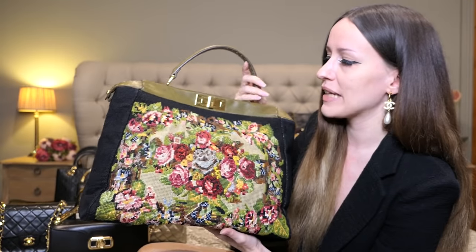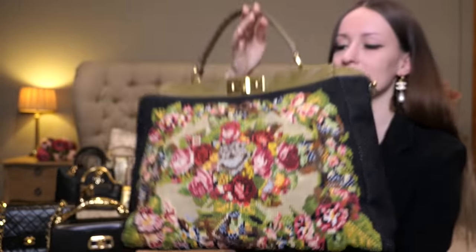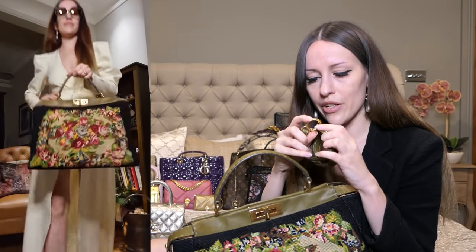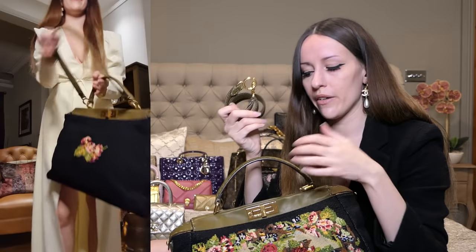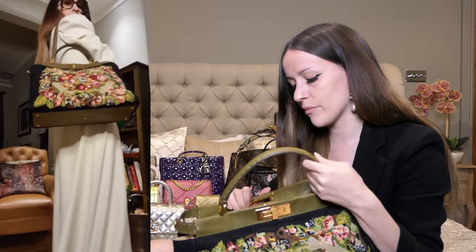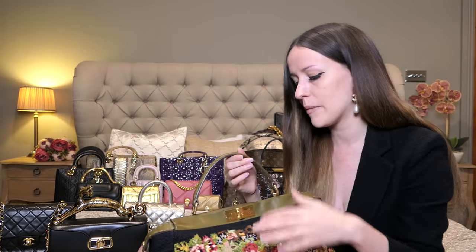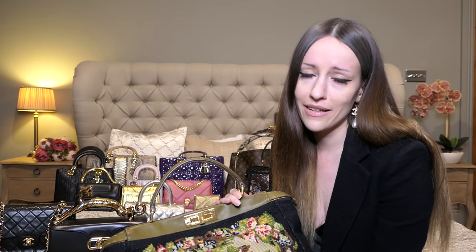This is my Fendi Peekaboo in the large size — the biggest size the Peekaboo comes in. It is absolutely stunning and it does come with a strap, which I've also attached in the modeling shots video. It's such a gorgeous olive color. With this one you have to stuff it — I have bubble wrap in there because fabric bags need a lot of support to keep their shape. Someone last year called it a grandma bag, and I'm like, yeah, but one day I will be a grandma and I can still carry it.